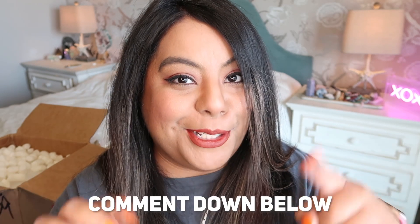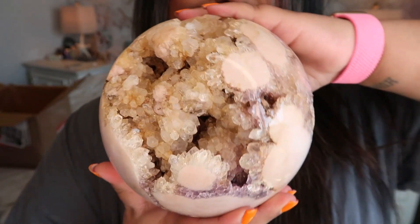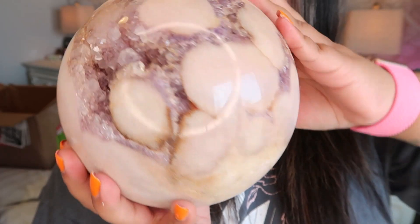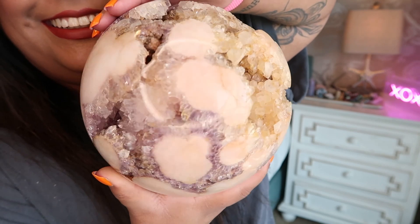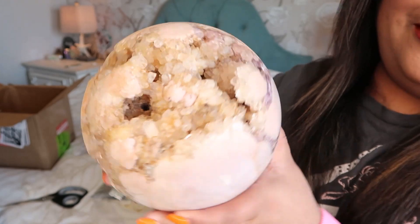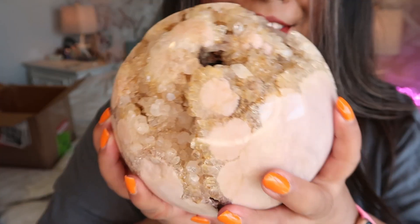Okay, the grand finale — the giant $1,500 crystal sphere. Can you guess what the material is in the comments before I open it? It's one of my faves and it's the same material as something I already showed in this video, so if you know, you know. Oh my god, I'm literally dying — I haven't even opened it all the way. She's heavy, she's a big girl — I mean what?! You could literally do squats with her.